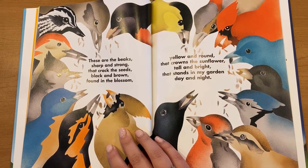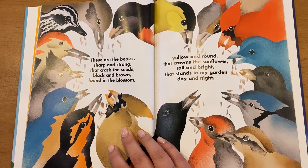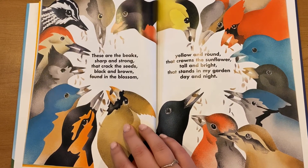These are the birds, full of song, that use their beaks sharp and strong, that crack the seeds black and brown, found in the blossom yellow and round, that crowns the sunflower tall and bright, that stands in my garden day and night.